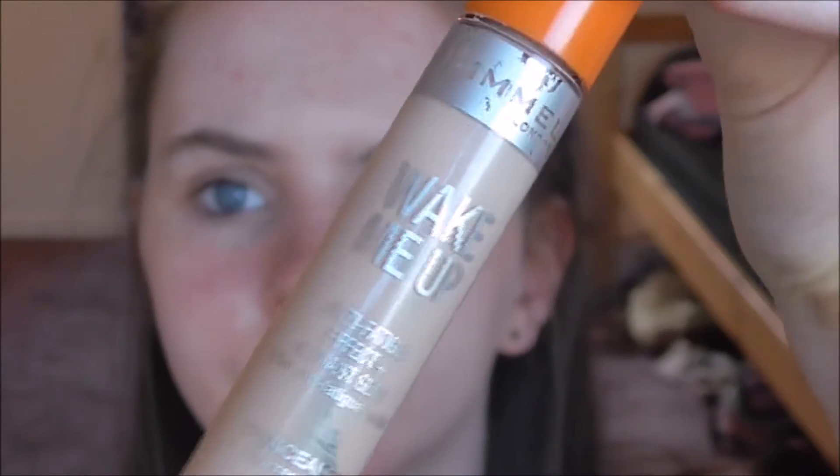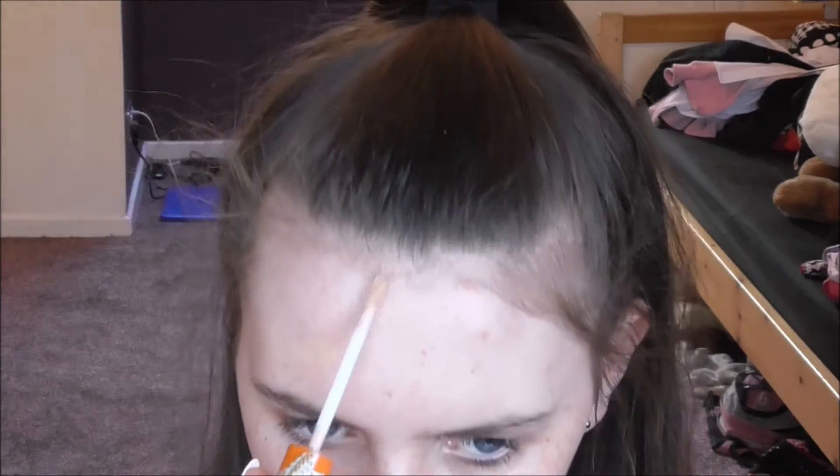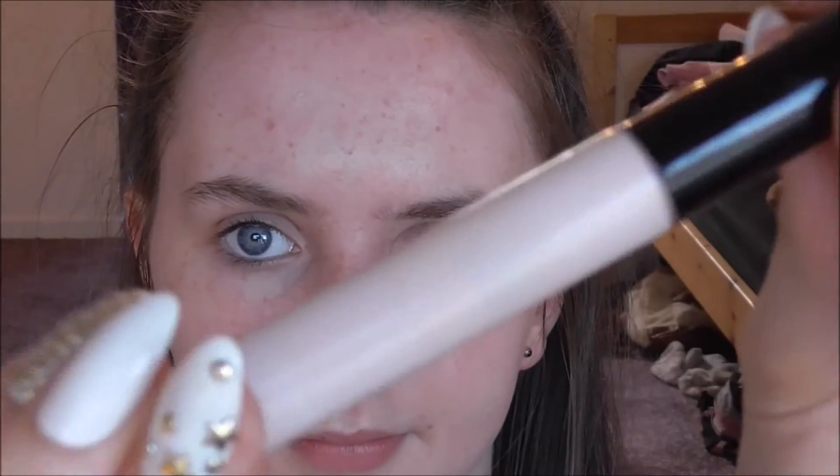As I'm going for a no makeup makeup look today, I did not want to use a foundation as that can look quite fake if you don't get the right one — but if you have a nice one, use it. I'm just using my Rimmel Wake Me Up Concealer. Then for under my eyes, I'm taking my Collection Lasting Perfection Concealer No. 1 Fair, just putting three dots under each eye. I don't want to highlight my face, I just want to take away the dark circles.